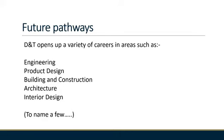So where can you go with GCSE in Design and Technology? Well, the next natural progression is to undertake the A level. And from there, D&T opens up a variety of careers in areas such as engineering, product design, building and architecture, and interior design.